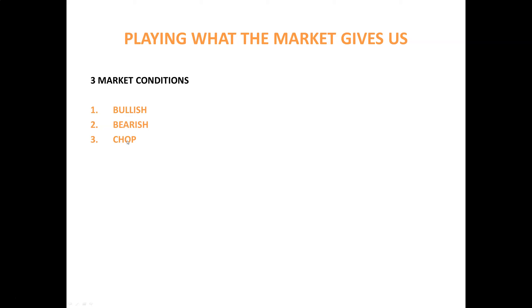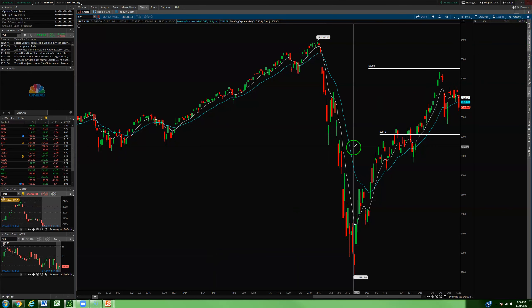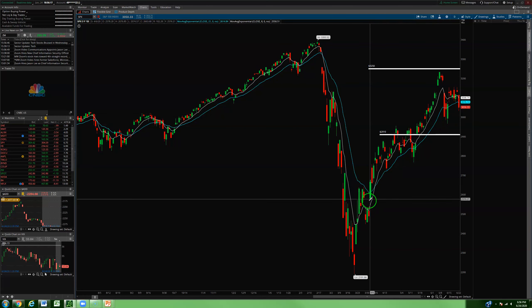Let's talk about the trade I put on today and how, in my opinion, it's appropriate for the current chop fest. Let's look at the SPX chart. You've got your three different market environments: the beautiful bullish environments where we're just pumping day after day, weak environments where things are on a steady decline, and those are your directional markets with momentum to the upside or downside.